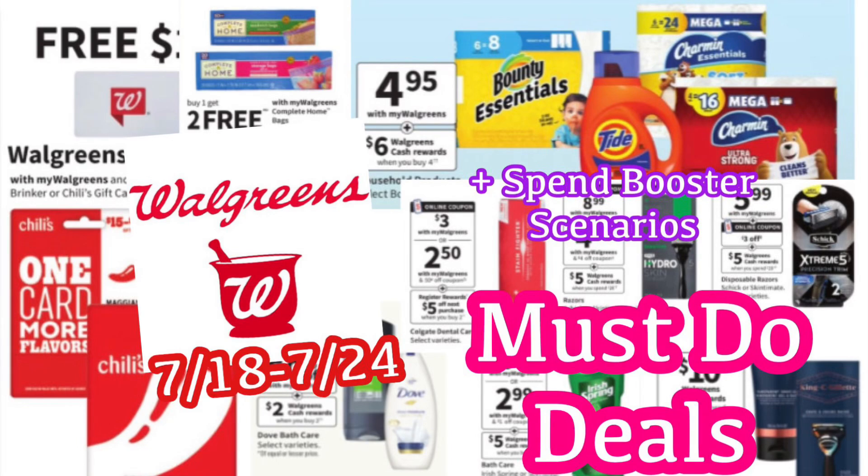Hi guys! Welcome back to my channel, Couponing with Kayla. We are about to take a look at the Walgreens must-do deals for this upcoming week. These deals are going to start on Sunday the 18th and go through the 24th.